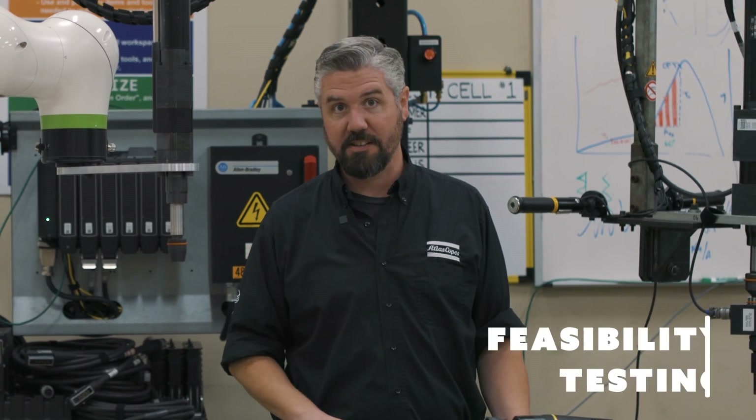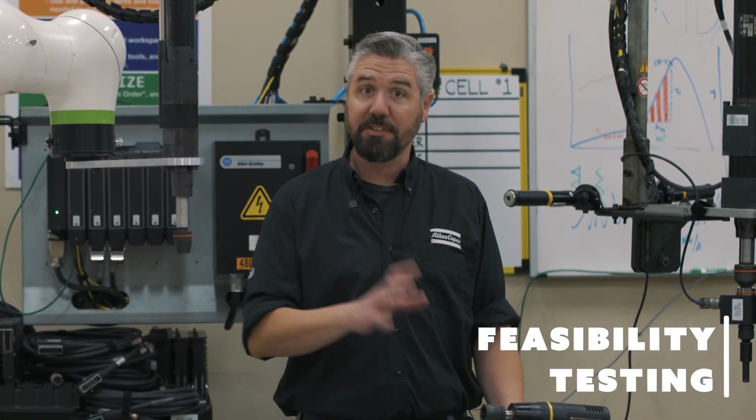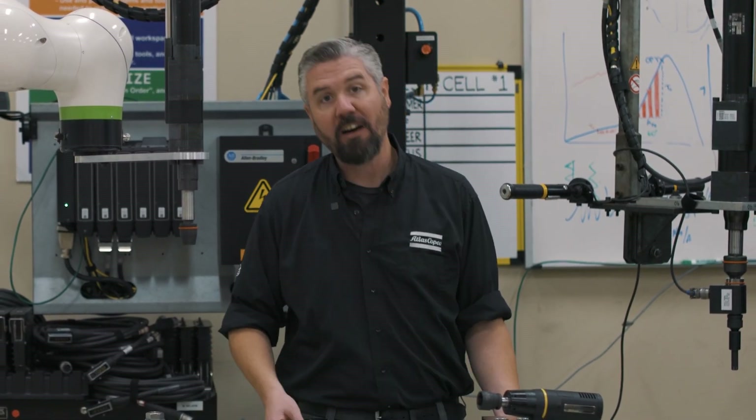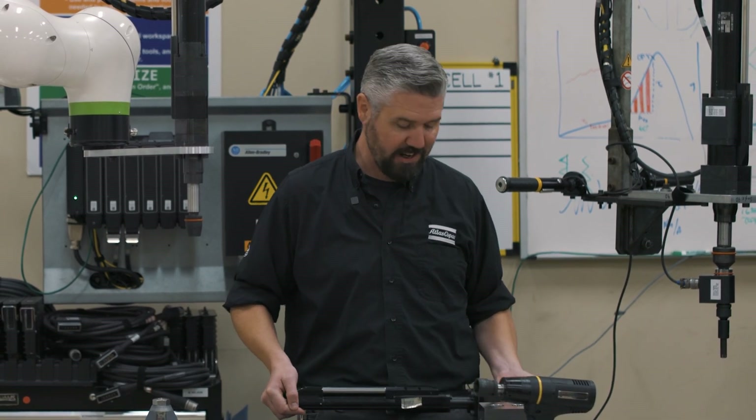We also offer feasibility testing. Let's say the customer doesn't have a power tool yet — we can build a multi-spindle setup and prove the value of that in the lab. For example, if they have a valve lash application and need a coaxial spindle like this, we can test that here and make sure we're getting the right tool for the job, adding the maximum amount of value when they purchase that tool for their factory.